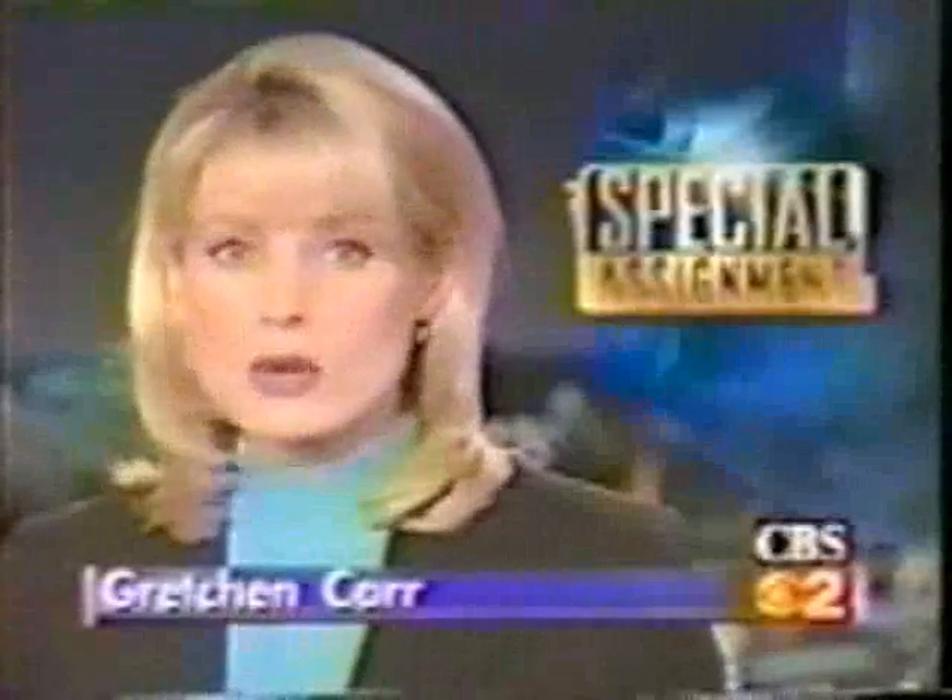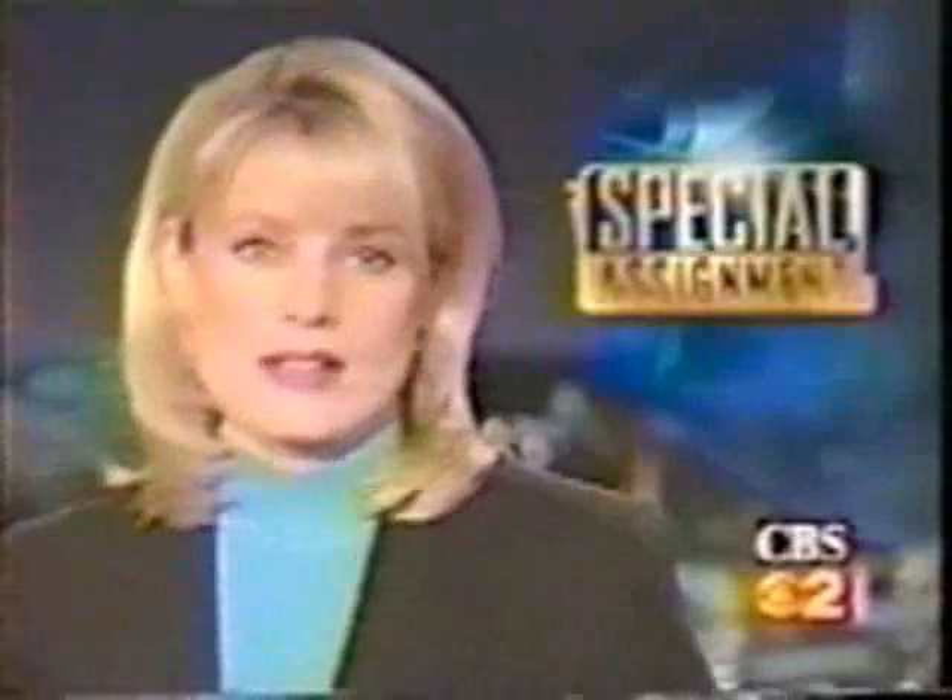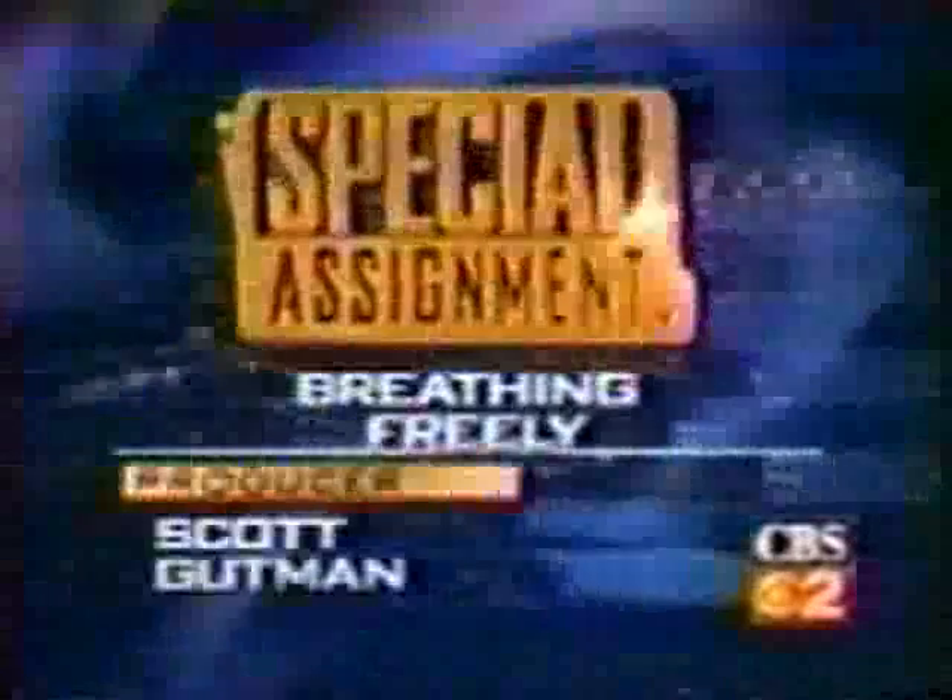Now, special assignment: a medical breakthrough for all of you who suffer from sinus problems. A high-tech 3D procedure that can give you permanent results without incisions. Thelma Gutierrez reports it's a development that can have you breathing freely once again.